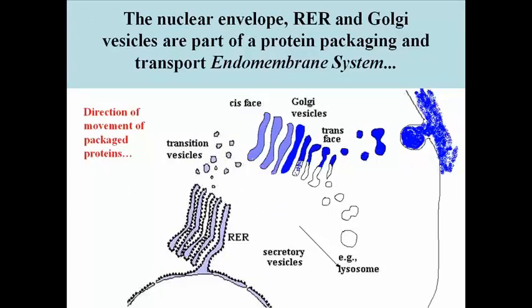The nuclear envelope, the RER, Golgi vesicles, lysosomes, microbodies and secretion vesicles, and even the cell membrane, make up the endomembrane system.